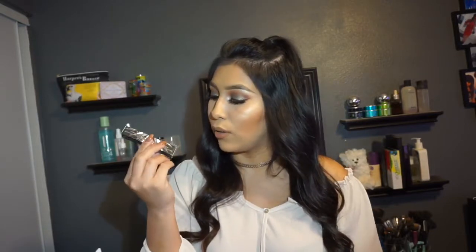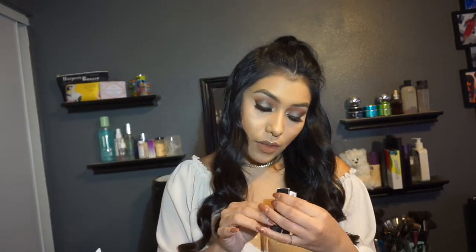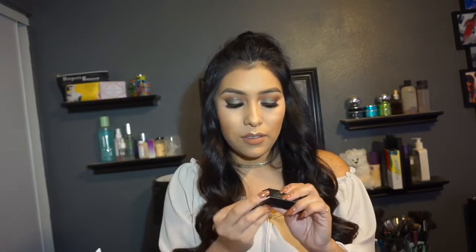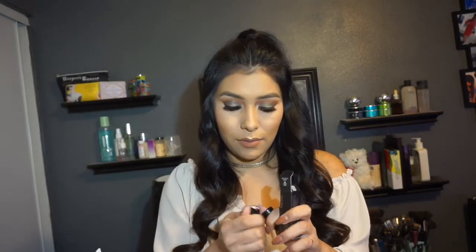Then the next thing I got is by Pop Beauty — it's an ink outliner in the shade Inked. Very nice to have liquid liners; I love liquid liners at the moment. The next thing is by Note — they gave us a rich color lipstick in the shade Candy Nude. This one is a very pretty nude — I swatched it on my hand, very pretty nude right there. Loved it.